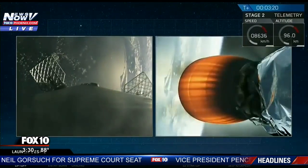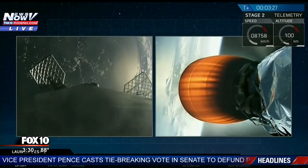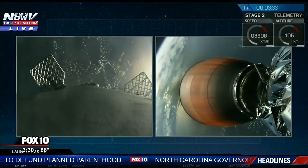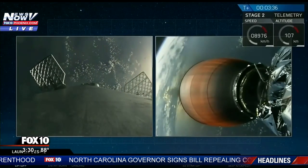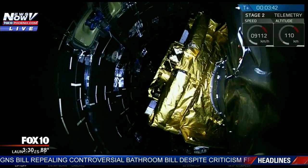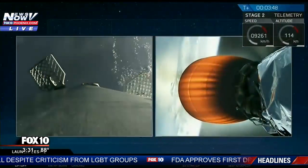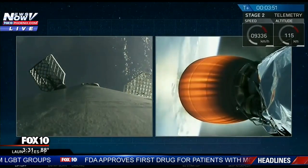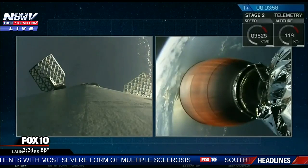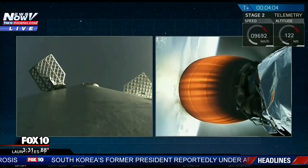Next major activity in about 20 seconds — we're going to look for fairing separation around the SES-10 spacecraft. Payload fairing has successfully separated. The MVAC engine continues to power the upper stage into the lower parking orbit. Engine looks good, trajectory looks good. We're at T plus four minutes and the flight continues to be good.